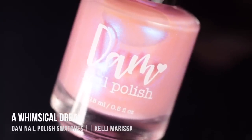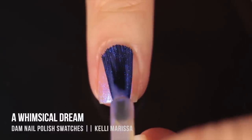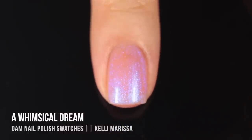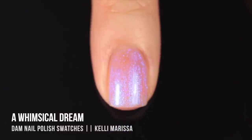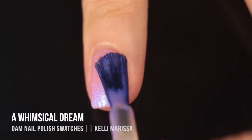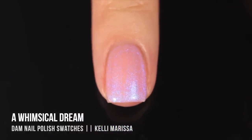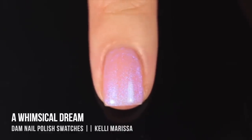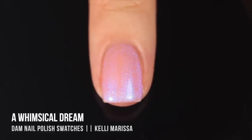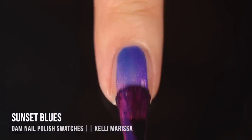Next is 'A Whimsical Dream,' and I live for polishes like this — intentionally sheer but with really intense shimmer. It has a super soft sheer pink base with a very intense rich cobalt blue shimmer running throughout. It was gorgeous in one coat and also very pretty in two coats, where it softened the visible nail line without covering it up completely. On camera it might look a little streaky, but that's actually just the shimmer's reflections.